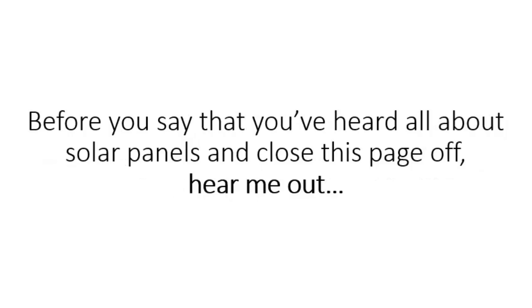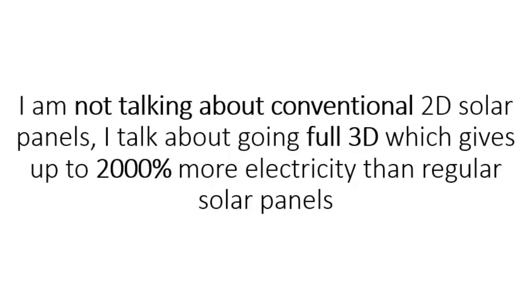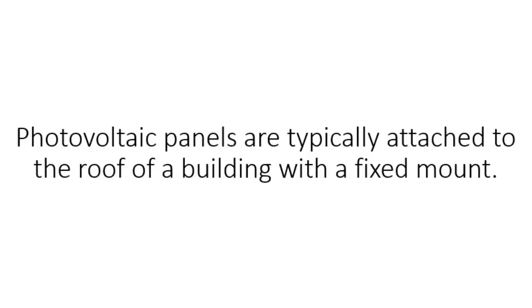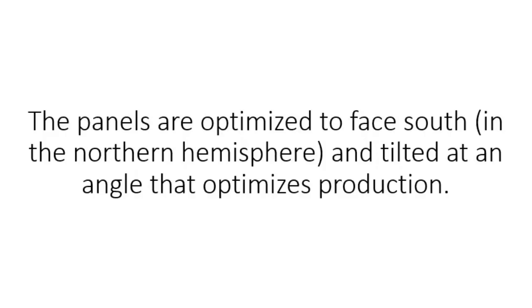Before you say that you've heard all about solar panels and close this page off, hear me out. I'm not talking about conventional 2D solar panels. I talk about going full 3D, which gives up to 2,000% more electricity than regular solar panels. This has been proven by MIT researchers. Here's what theengineering.com has to say about 3D photovoltaics: photovoltaic panels are typically attached to the roof of a building with a fixed mount.